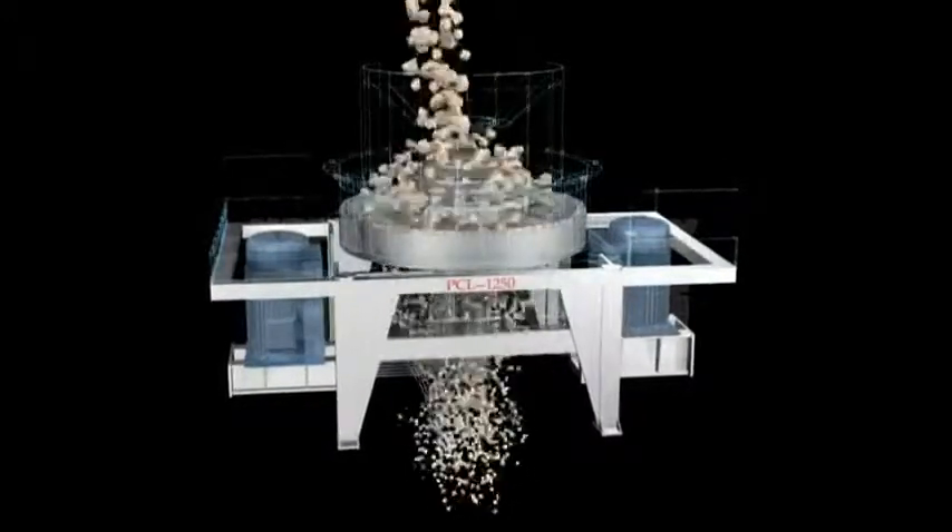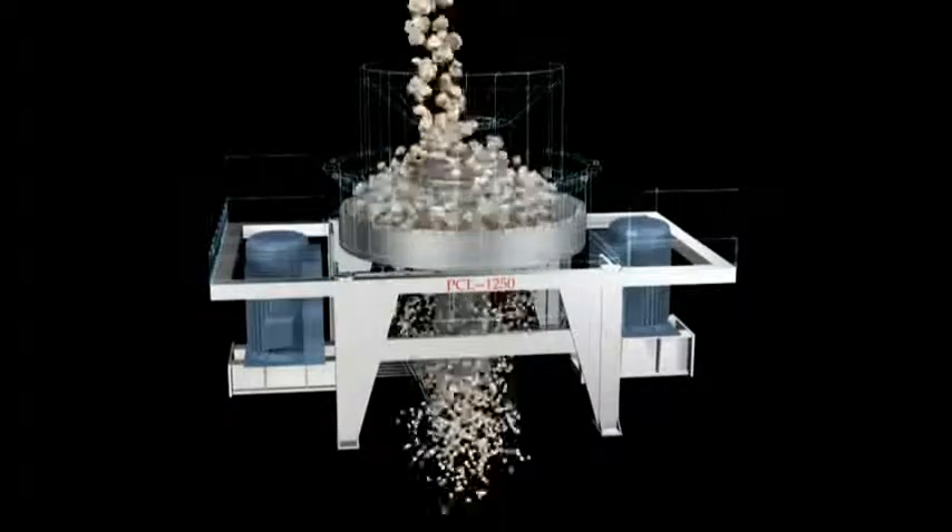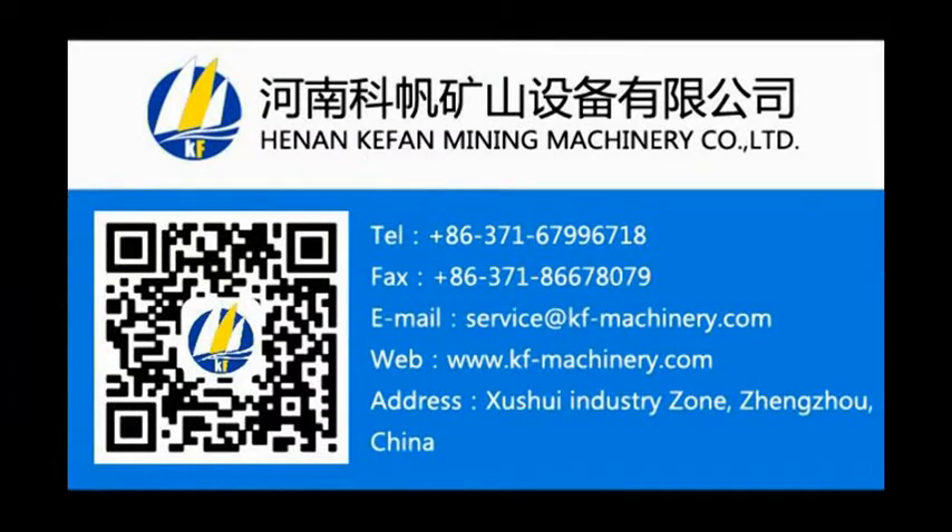Especially compared with other types of crushing equipment, it has distinct advantages for processing harder and tougher materials.